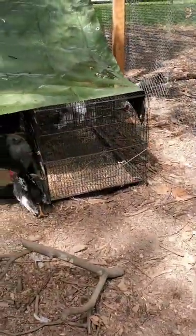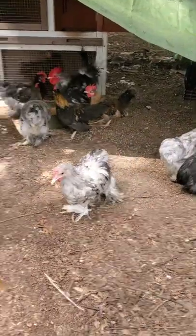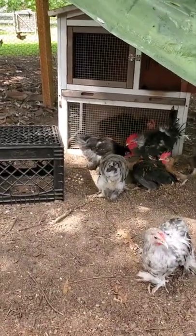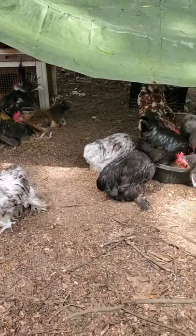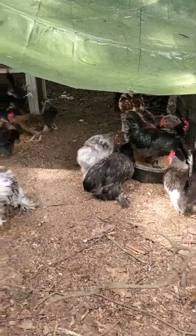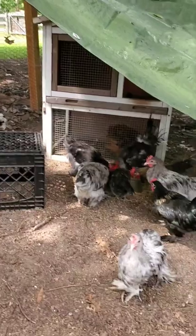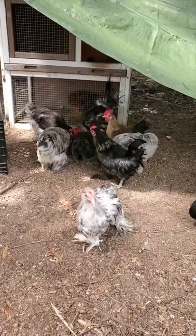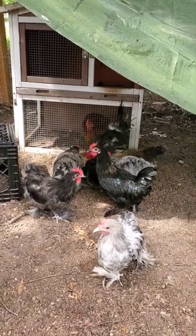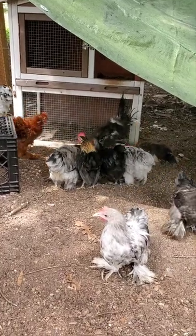In this pen I have mostly Bantam Cochins. We have Splash, which is this color, and then we have some dark blues, and I think that one's a black one. We also have some Serama cockerels. That's a mottled Millie Fleur Bantam Cochin. Let's see if we can see them — the guy in the back there — we have a red Frizzle Bantam Cochin that's underneath.